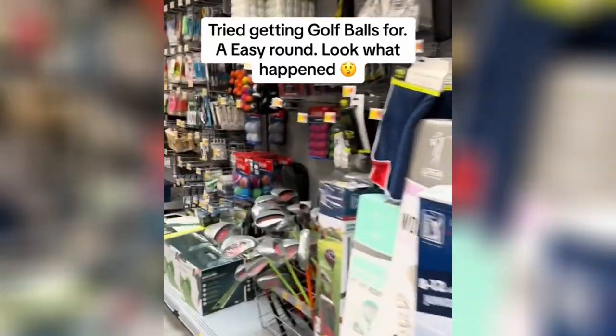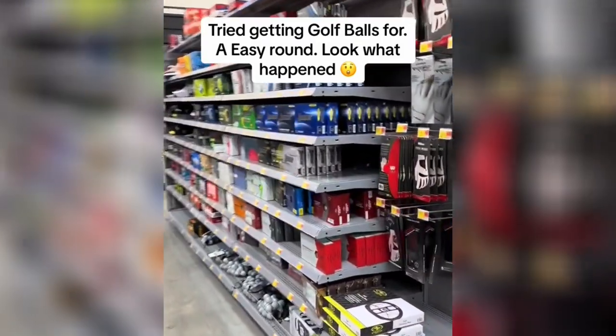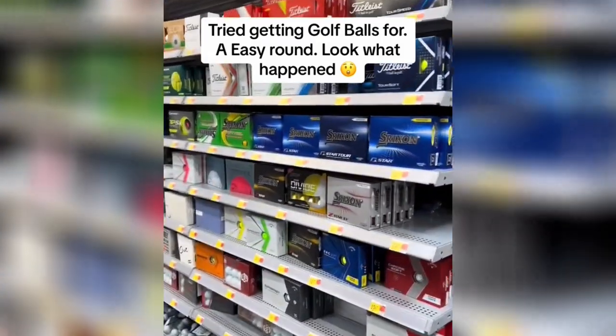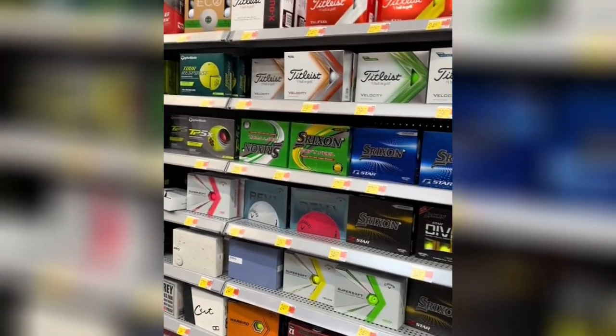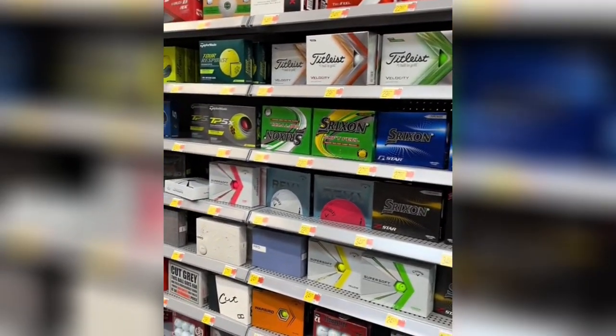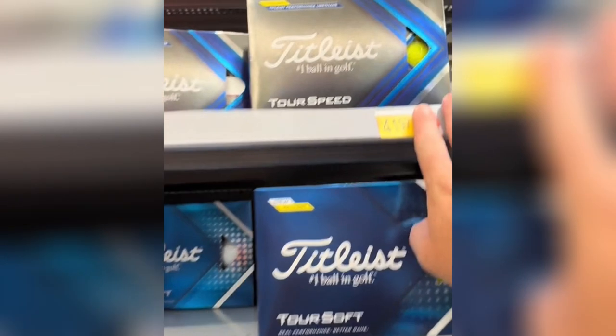Welcome back golfers. Over here in the golf section, I was gonna see if I could grab some Prov1s, maybe TP5s, or my favorite ball the Bridgestone XS — I was gonna grab an extra pack so I can go play golf later today. This Walmart doesn't carry Prov1s, and there's an expensive ball, $42 for Tour Space, and it's yellow.